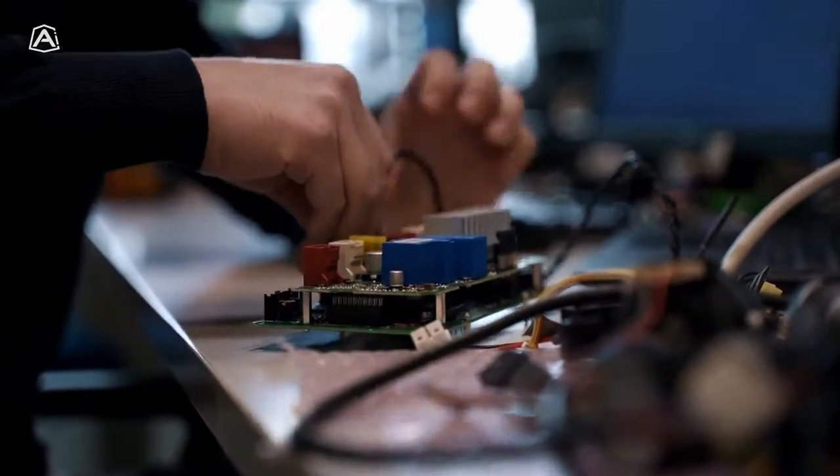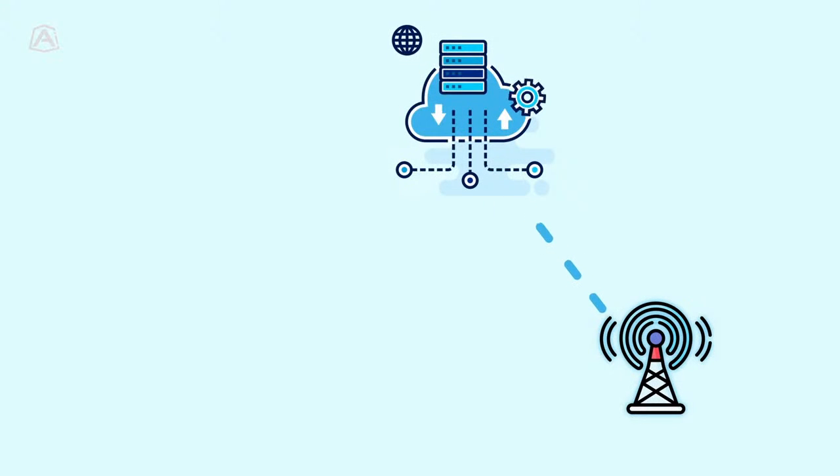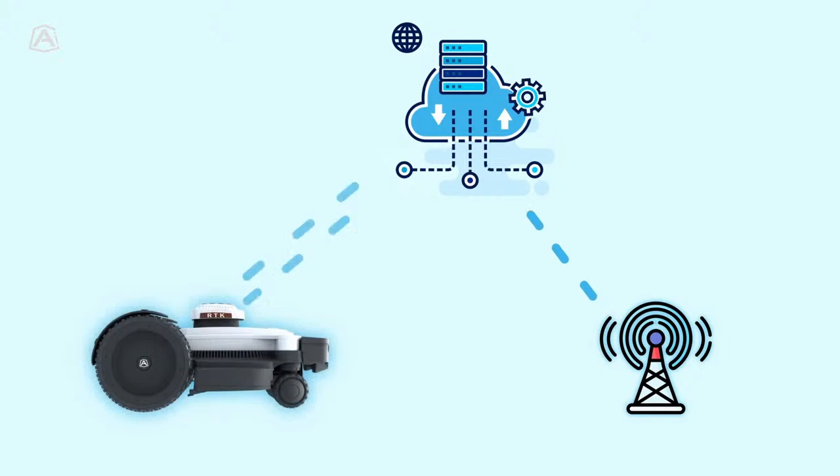Hello to all innovation enthusiasts. I am here to emphasize the importance of research and development in creating Ambrogio AI. Our team has put in a lot of effort to integrate the RTK navigation system with other innovative technologies. Our system is cloud-based and enhanced by artificial intelligence. A fixed antenna transmits the collected data to a cloud platform developed internally at Zucchetti Centro Systemi. Through a 4G connection, the robots receive these correction data from the server, allowing them to improve their position.